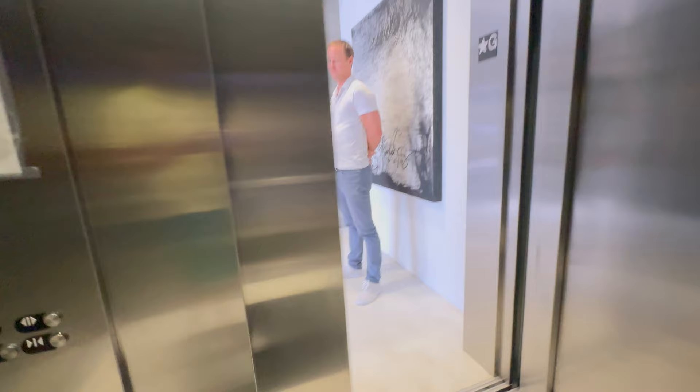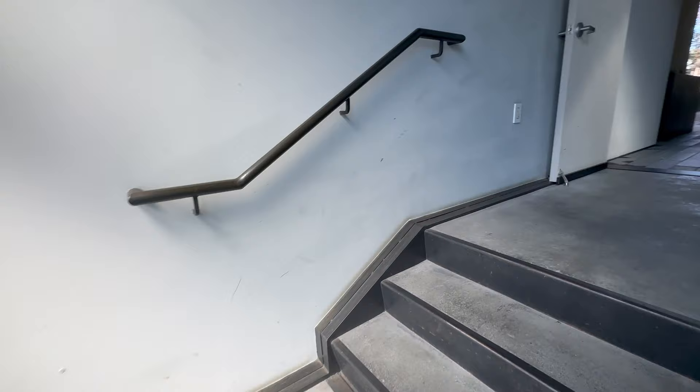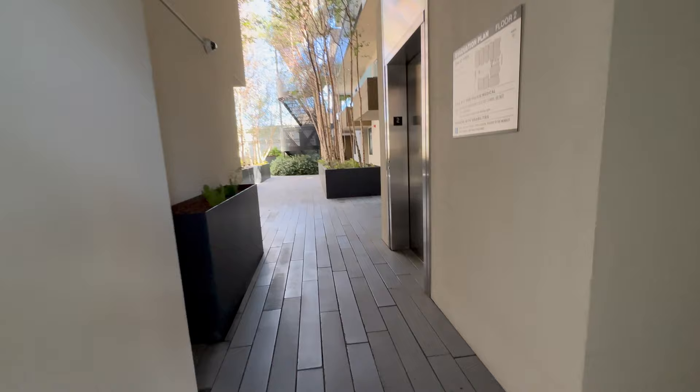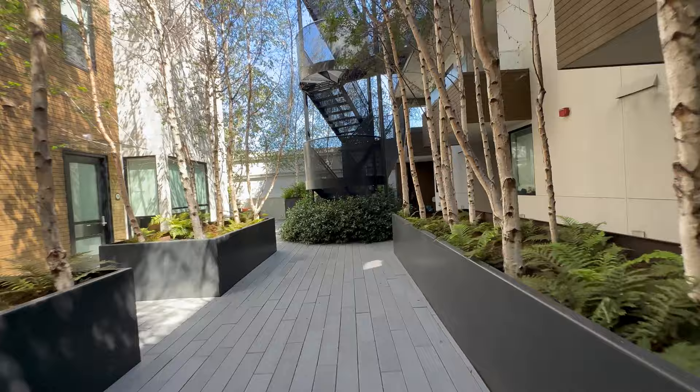We'll take you up the stairs even though there's an elevator. It's a great building. I remember this was just a parking lot long ago, and the developer Ruby who built this did a great job, and also worked with Vanguard to sell the properties originally. One of the great features here is this lovely courtyard — the poplars are pretty spectacular.